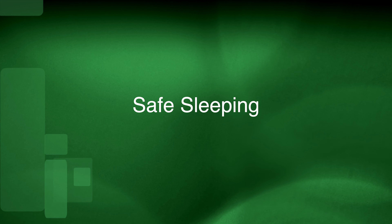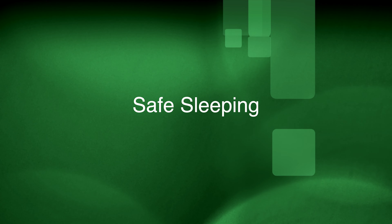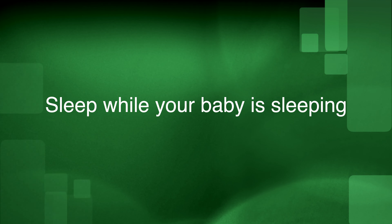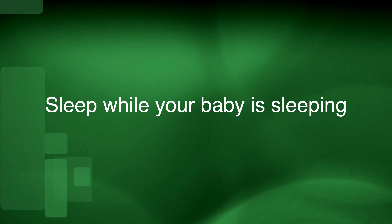Co-sleeping can increase the risk of falls and possible skull fractures in your baby, and your baby cannot sleep in the bed with you because this increases the risk of sudden infant death syndrome, or SIDS. We encourage you to sleep while your baby is sleeping and try to get as much rest as you can.